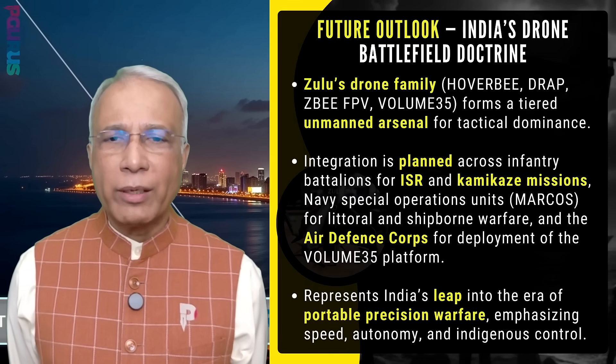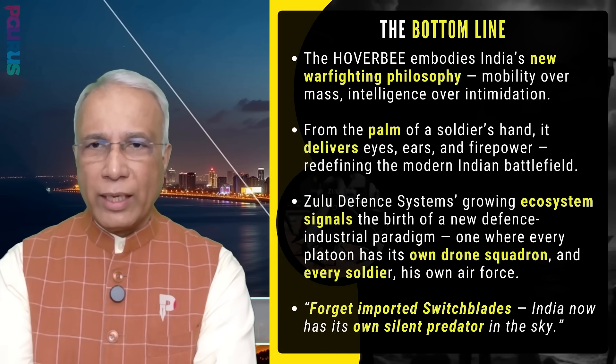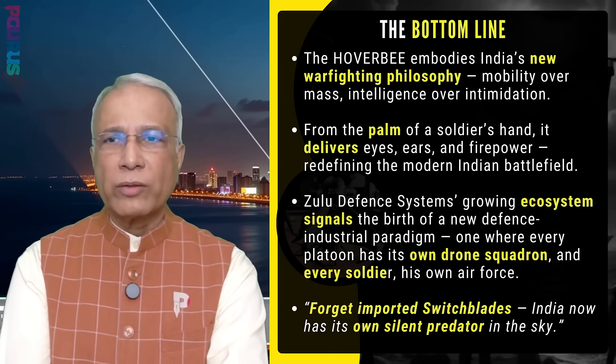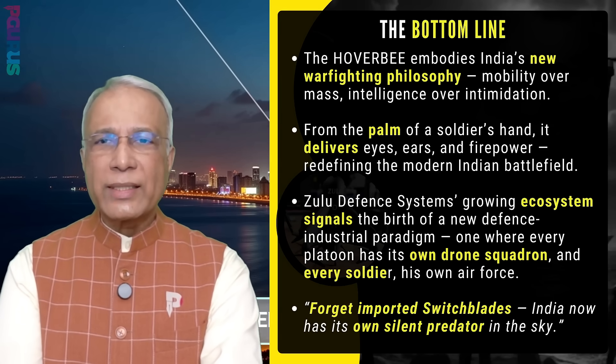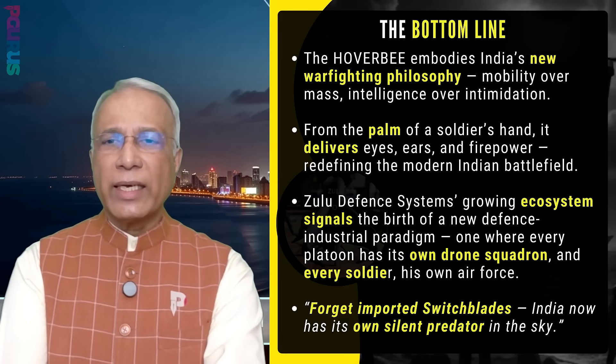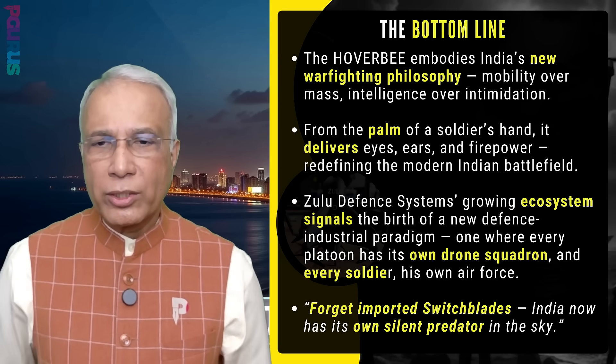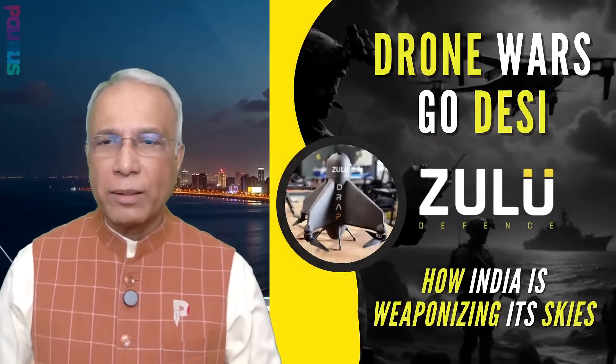Zulu has a very bright future. This embodies India's new warfighting philosophy: mobility over mass, intelligence over intimidation. From the palm of a soldier's hand, it delivers eyes, ears and firepower, redefining the modern Indian battlefield. Forget imported switchblades — India now has its own silent predator in the sky. This is a very impressive product and we will be seeing it in action very soon, given how things are going in Bangladesh and Pakistan.